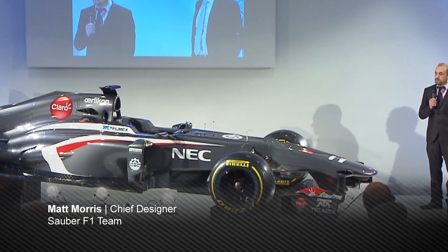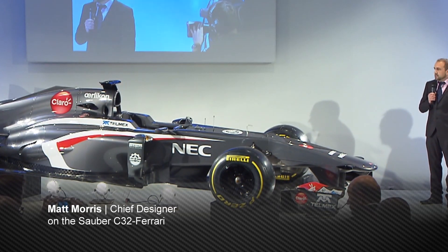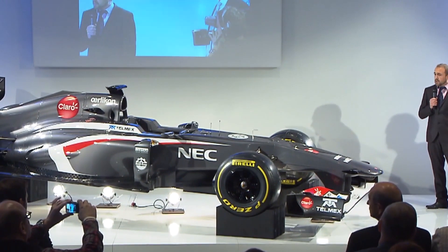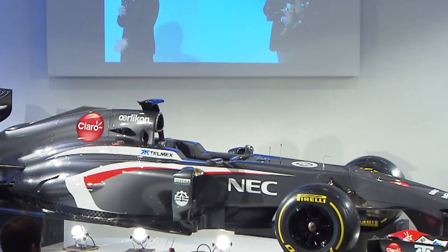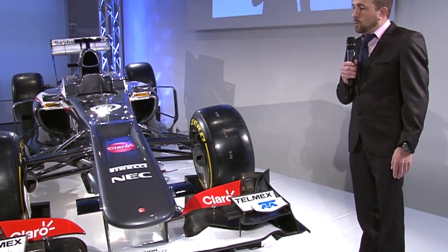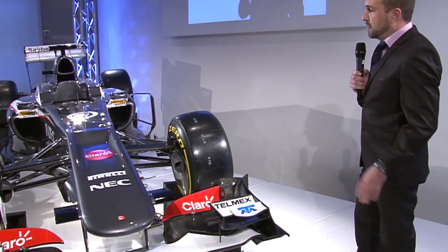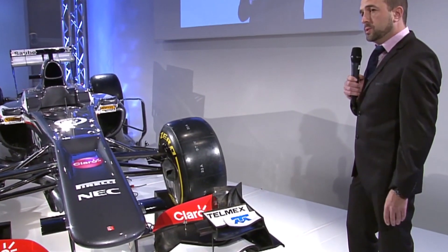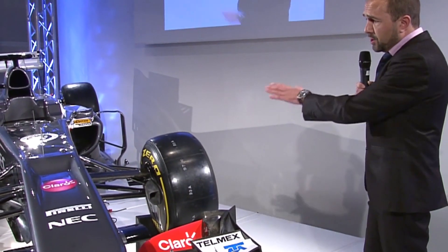The regulations for 2013 haven't changed a lot, but we've created a very visually different car. Starting at the front, one regulation that has changed is the allowance from the FIA for a vanity panel — basically a non-structural fairing that allows you to hide a step nose. We've got something in between: we still have the step nose in the center, but we've used the panel to further optimize the aero, and on the outer edges we've got a nicely ramped-up nose.